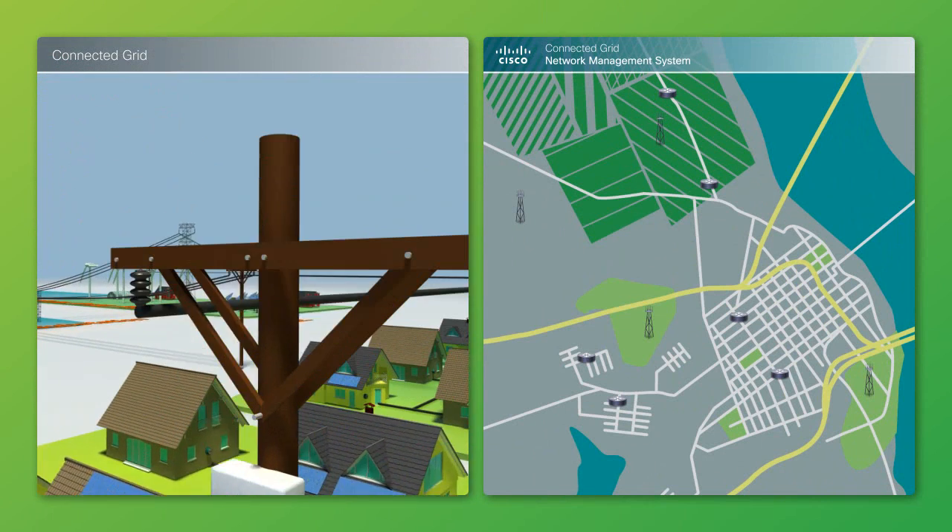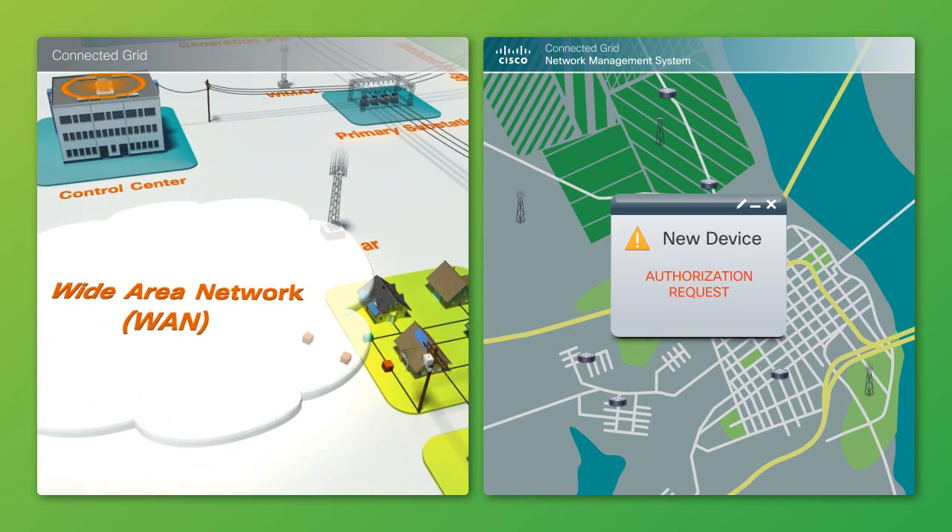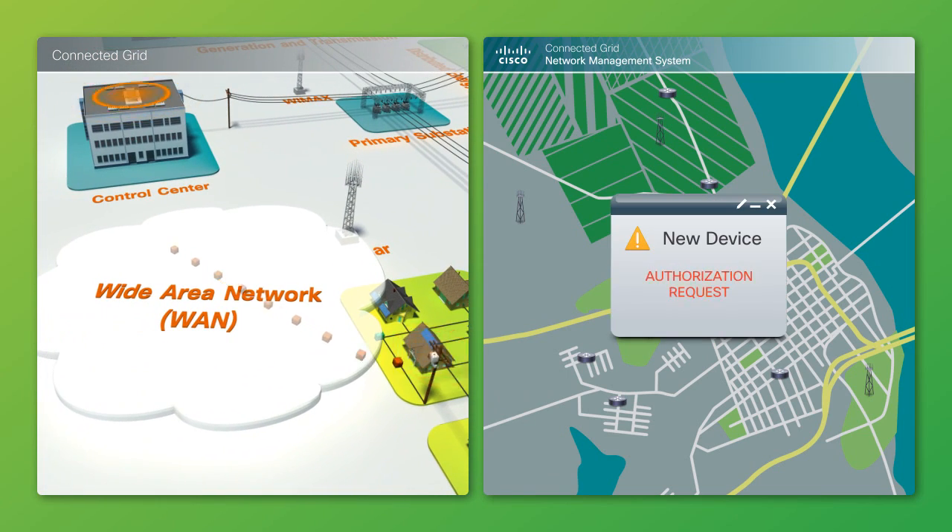Once a utility field technician installs and powers up a pull-top Cisco 1000 series Connected Grid Router, or IPv6-capable smart meter, the device contacts Cisco CGNMS for a secure commissioning.